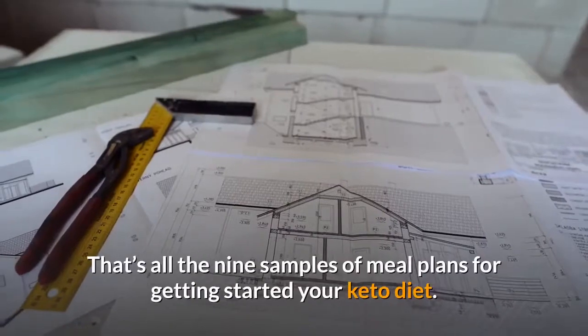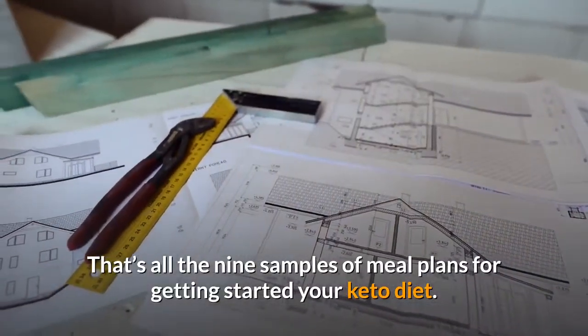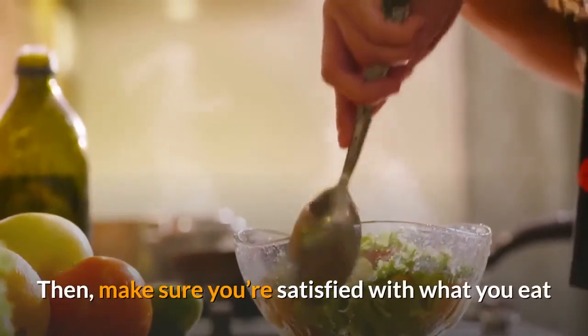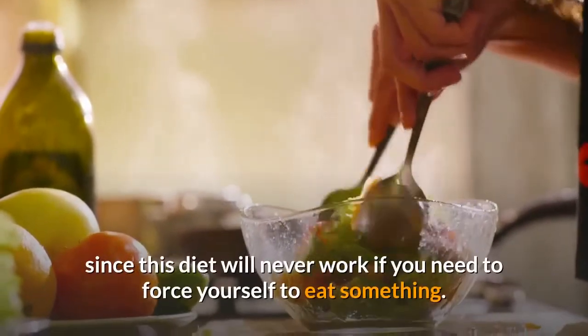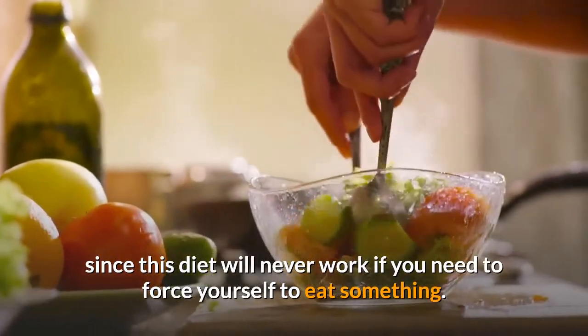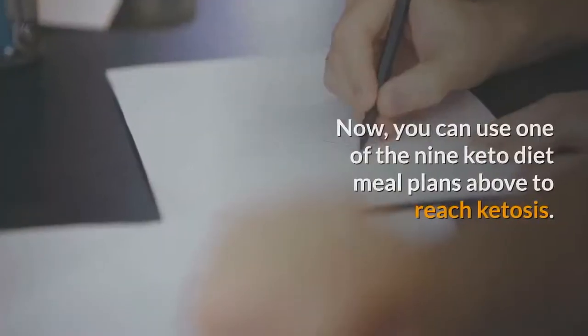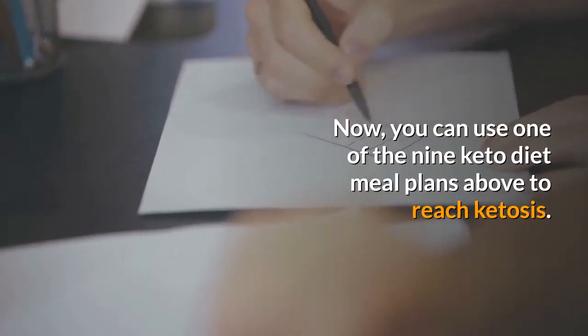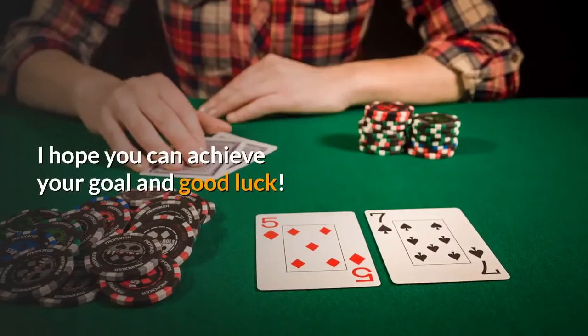That's all 9 samples of meal plans for getting started on your keto diet. The point is to make everything simple and well planned. Make sure you're satisfied with what you eat, since this diet will never work if you need to force yourself to eat something. You can use one of the 9 keto diet meal plans above to reach ketosis. I hope you can achieve your goal — good luck!